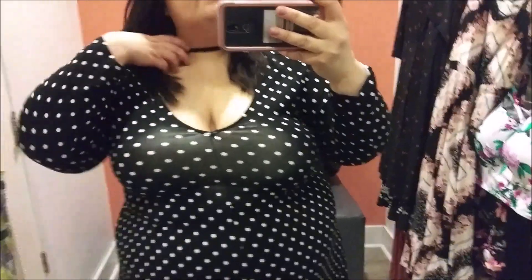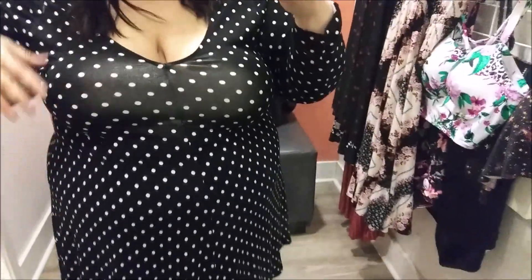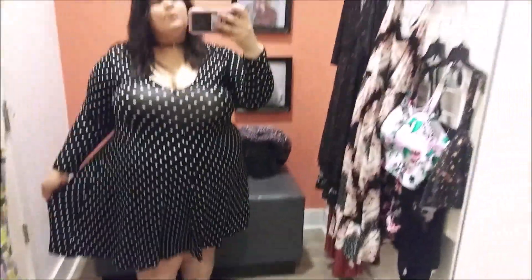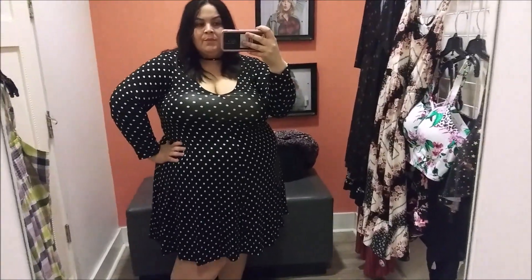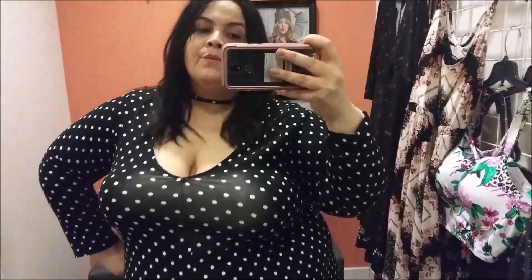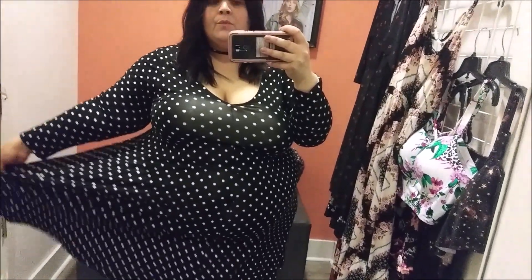This one is retailing for $41.70 on the website, and I will link all of these down below. This next one is not as much of a favorite. I do love polka dots, but the style at the top — I was not feeling it. The bust area was kind of almost see-through, but the rest of the dress was beautiful. It did have a choker neck and it was a very comfortable, true-to-size dress in a size three.